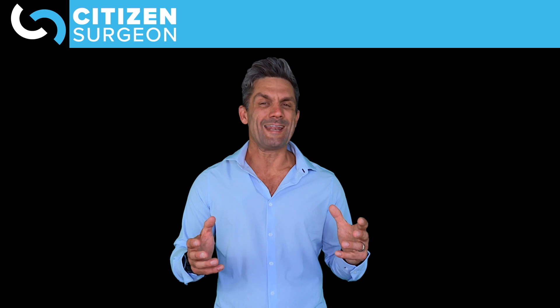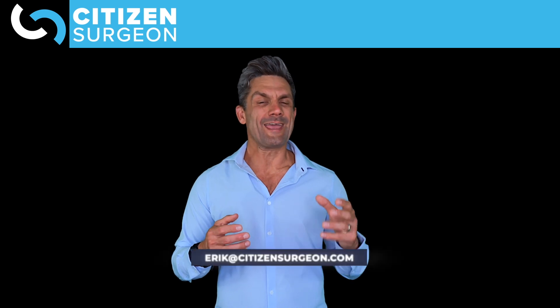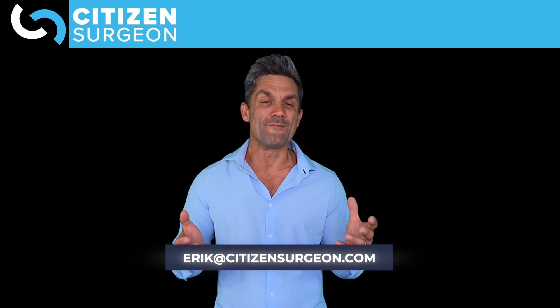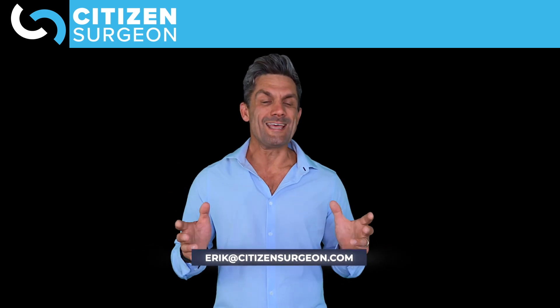I'm excited that you're here and pumped that you're joining us on this journey. If you have any questions, reach out to me at eric@citizensurgeon.com or leave a comment on one of the videos — I'll get right back to you. Stay safe, study hard. I'll see you next time.